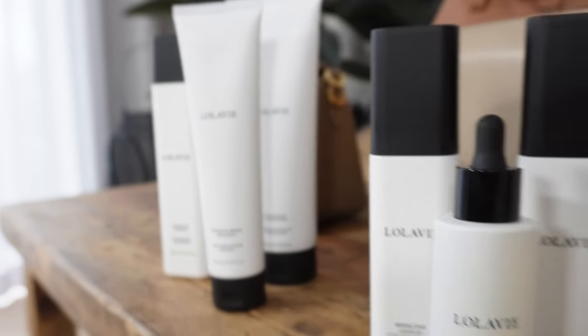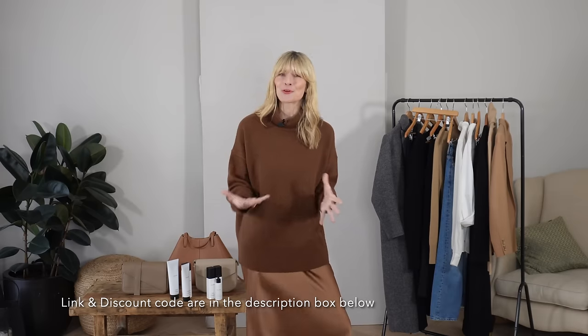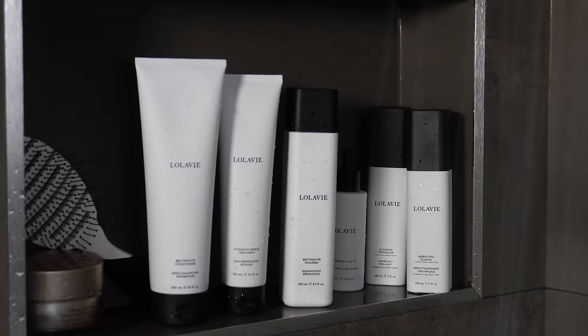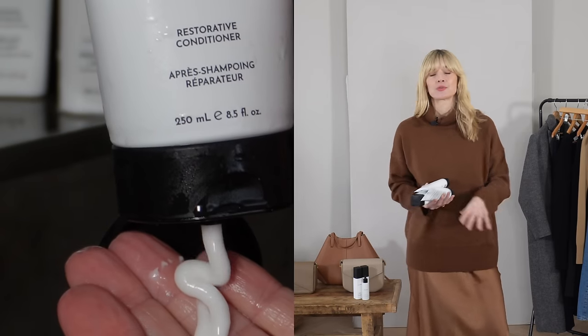A portion of today's video has very kindly been supported by the queen of gorgeous hair herself, Jennifer Aniston, with her award-winning hair care collection LolaV. After getting tired of being forced to choose between hair products that actually work and ones that are genuinely good for us, she decided the easiest thing to do would just be to make it herself. If you like the sound of it, I do have an exclusive 15% off discount code for you all to get started.